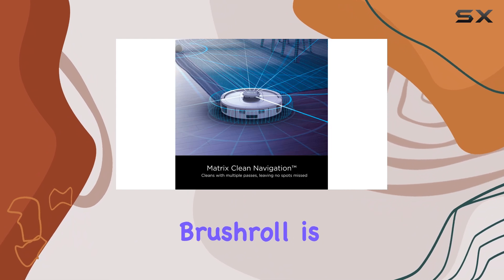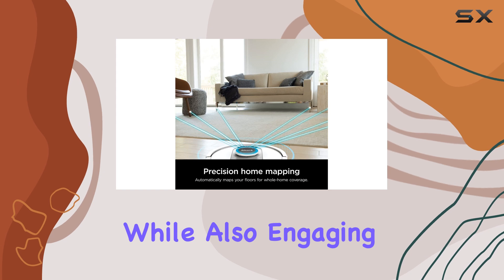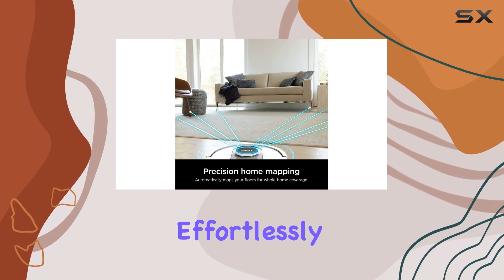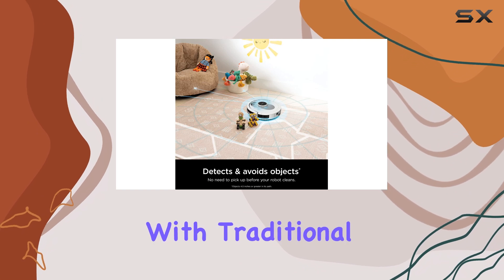The self-cleaning brushroll is another game-changer. It digs deep into carpets while also engaging hardwood floors, effortlessly picking up pet hair without the annoying tangles that often occur with traditional vacuums.